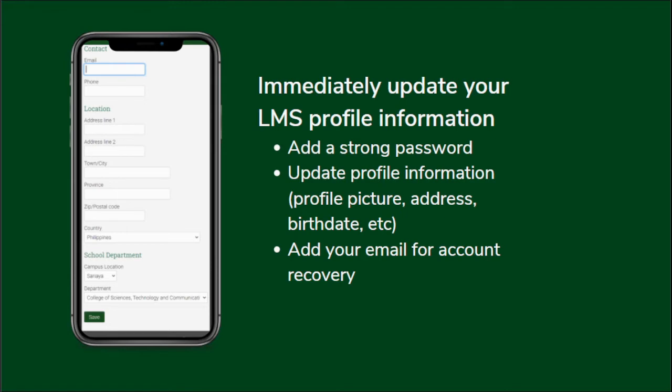The most frequent inquiry we receive at the LMS office is: 'Sir, nalimutan po yung password — paano ba ito ma-recover?' We have a process for that.